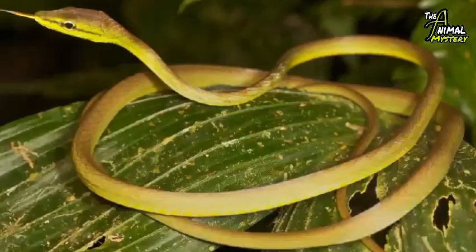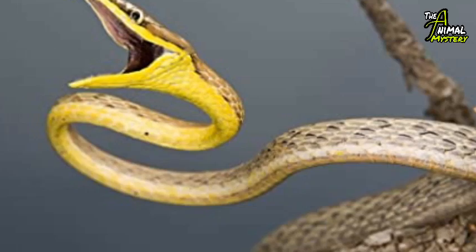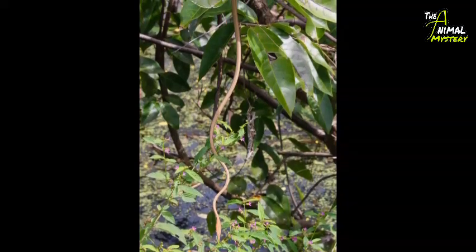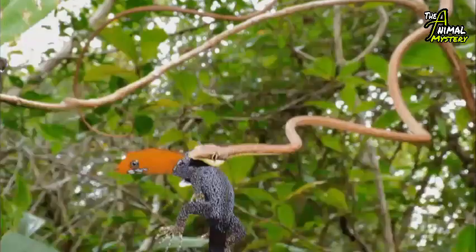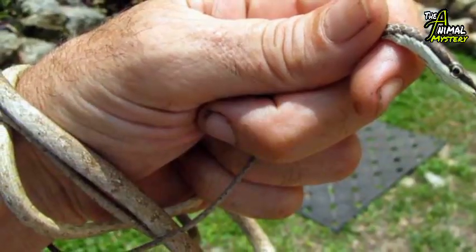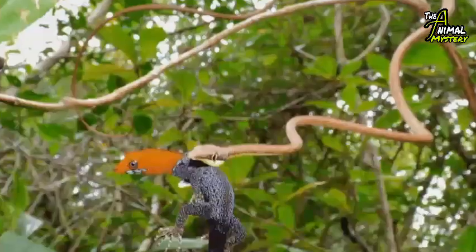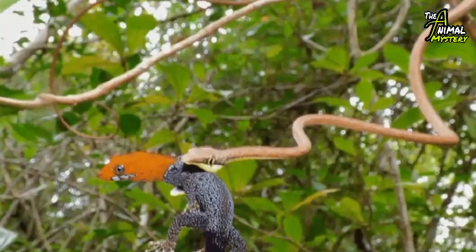The Brown Vine Snake, also known as the Mexican brown snake or the Oxybelis aeneus, is quite a slender snake that reaches up to 1.9 meters (6.2 feet) in total length including a long tail. Its color may vary from gray to brown with a yellow underside.